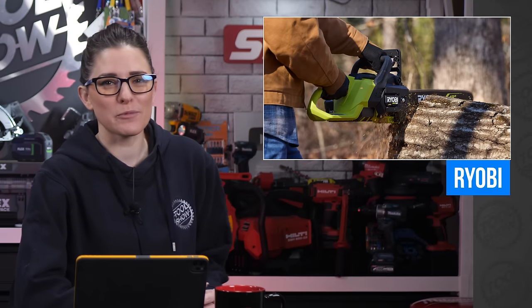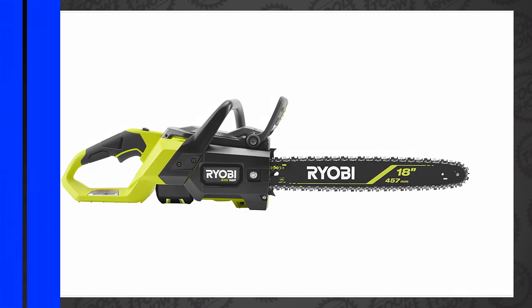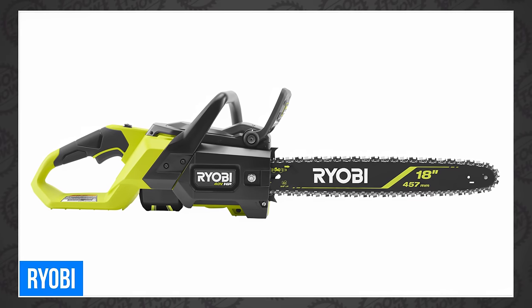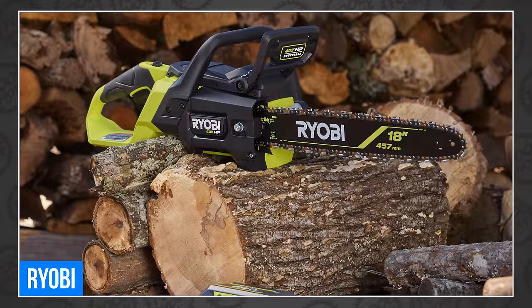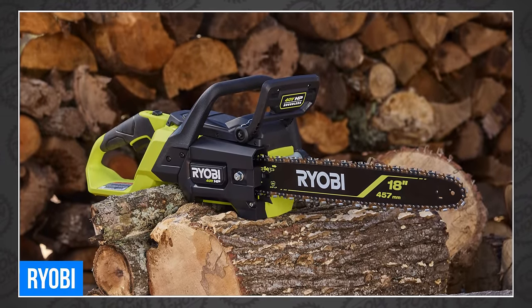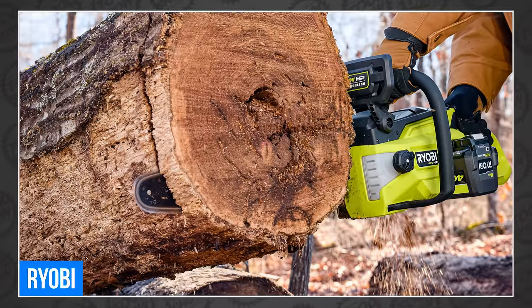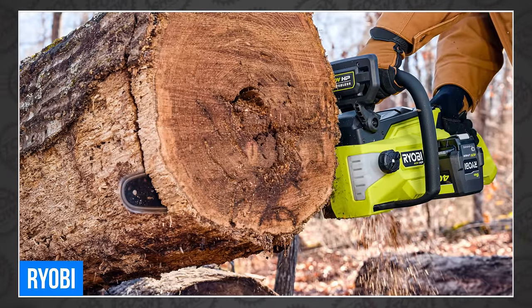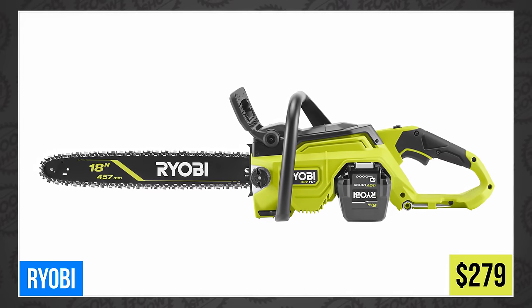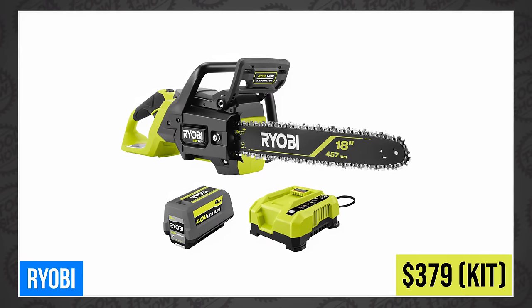Welcome back, tool fans. Ryobi has a new one — the new Ryobi 40-volt HP brushless 18-inch chainsaw, this time aiming at 40cc gas chainsaws but without all the gas fumes and maintenance. It comes with an 18-inch bar and can make up to 90 cuts per charge using a 40-volt 6-amp-hour battery. It also has an automatic oiler, onboard tool storage, mechanical chain brake, and metal bucking spikes. Available in April for $279 bare or $379 in a 6-amp-hour kit.